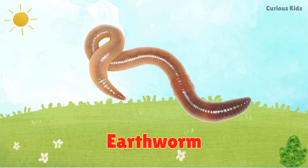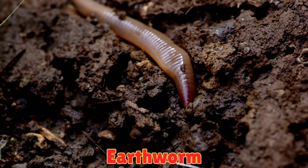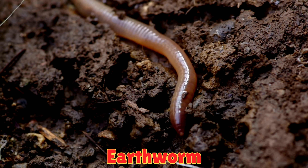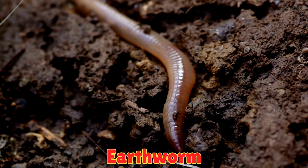This is an earthworm. Earthworms have slimy, soft bodies with no legs. They live in soil and dig tunnels underground. They help plants grow by making the soil rich and healthy.